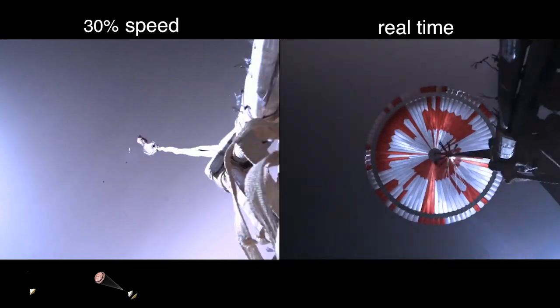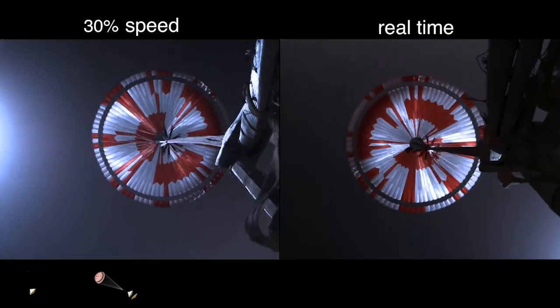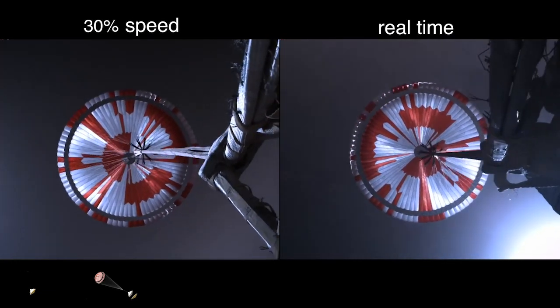Parachute deploy indicated. The navigation has confirmed that the parachute has deployed, and we are seeing significant deceleration in the velocity. Our current velocity is 440 meters per second at an altitude of about 12 kilometers from the surface of Mars.